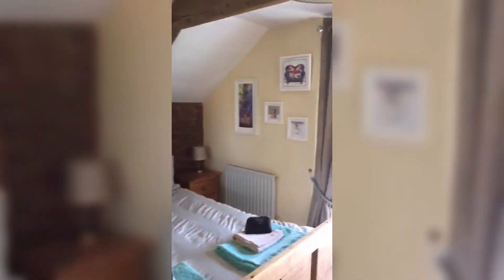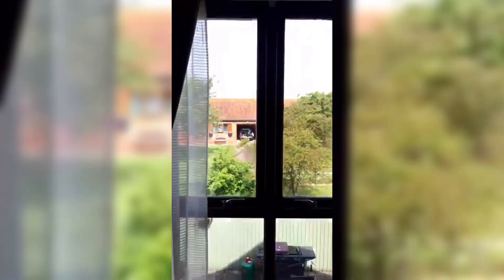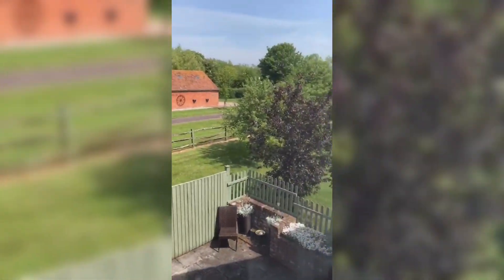Coming through into this bedroom here — this is a king size bedroom with a king size bed. It has nice views out onto the garden and the patio below, down to the orchard.